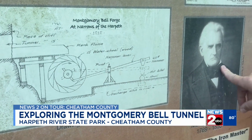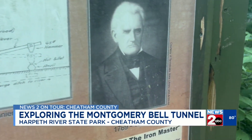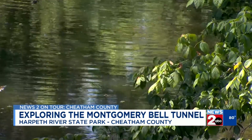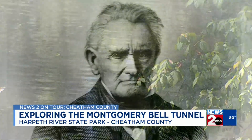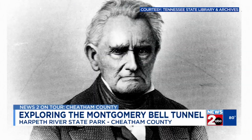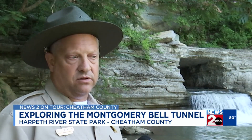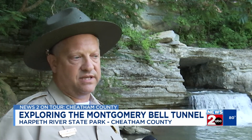Historians say it was built for a man known as Tennessee's first capitalist, Montgomery Bell. The tunnel would use the river's hydropower to operate a forge. He would mine iron ore from all around the area, and then they would smelt it on site, putting it into charcoal furnaces, removing a lot of the impurities out of the iron.